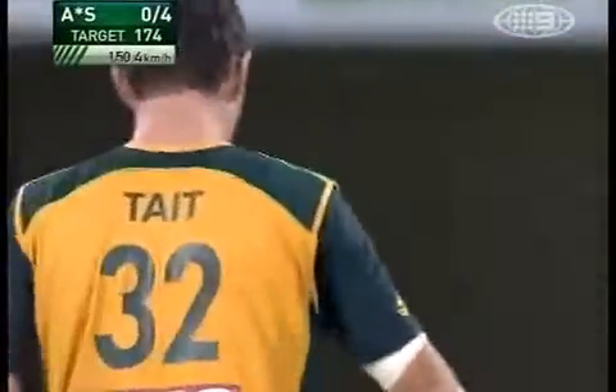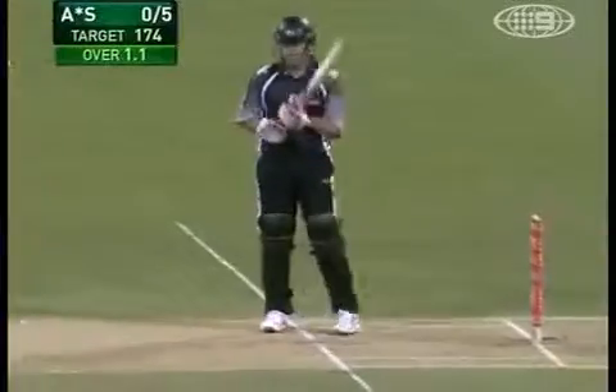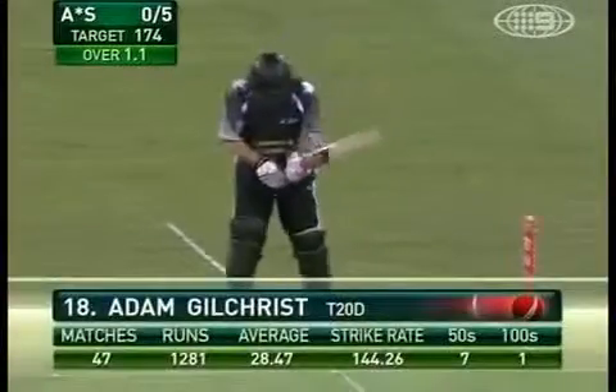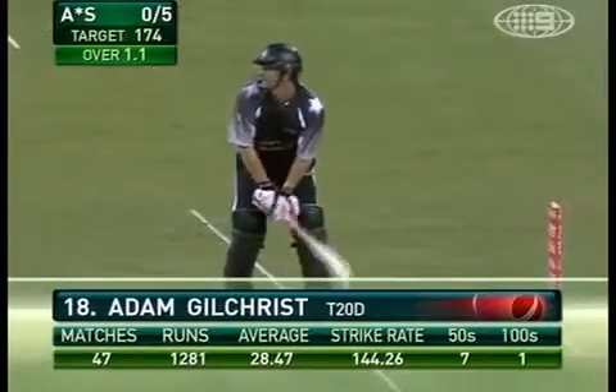It's gone right through him. Full of a length. Gilchrist not sure to go forward or back. Tate almost gets it. Anything on the pads, or anything wide of off stump — doesn't matter if it's full or short. You don't get the ball at the stumps, you give him any width, he will unload that big high grip that he uses there.